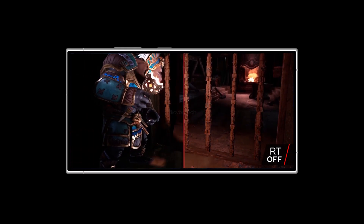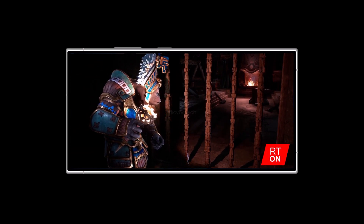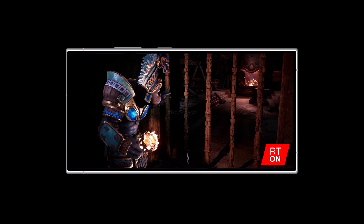In terms of architecture, the Snapdragon 8 Gen 3 has 8 cores, with 1 very powerful core, 5 high-performance cores, and 2 efficiency cores.